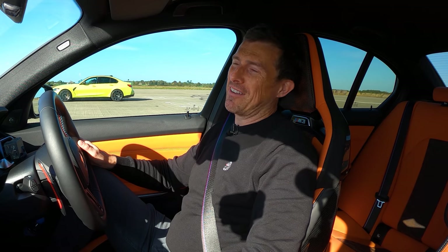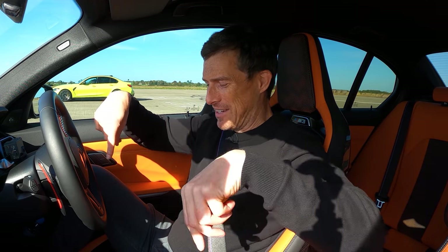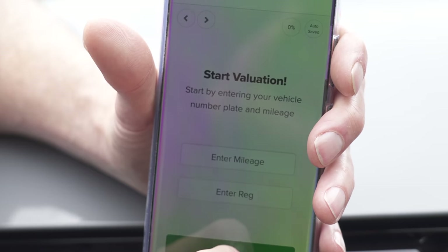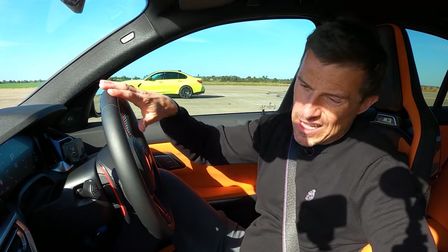Anyway, if you're thinking about buying a new car, check out CarWow of course. Follow the link in the description to see how much money you can save. Or if you're trying to sell your car, you can do it through CarWow as well. All you have to do is upload some photos and a brief description, and dealers will bid on your car so you can make sure you're getting a really good price.